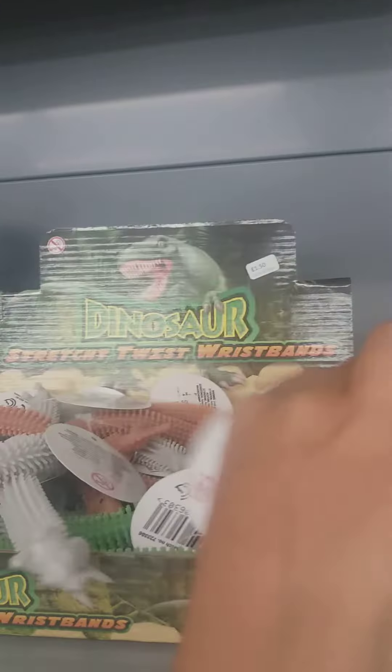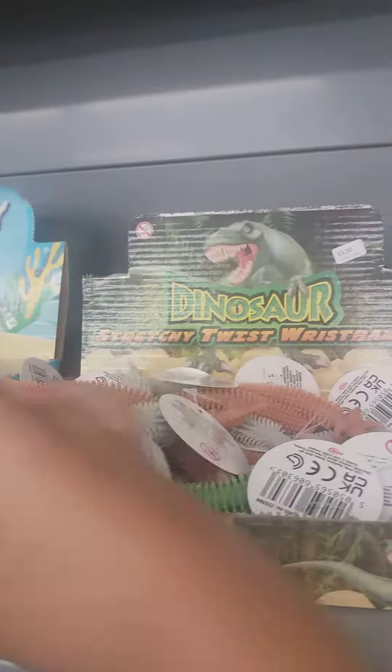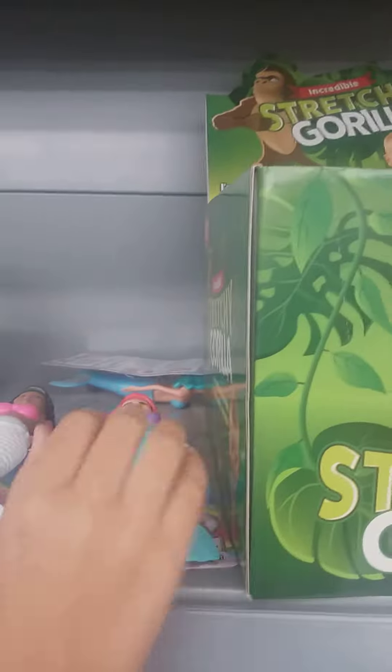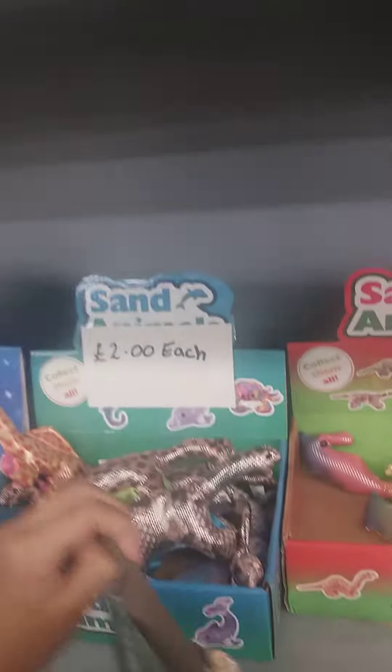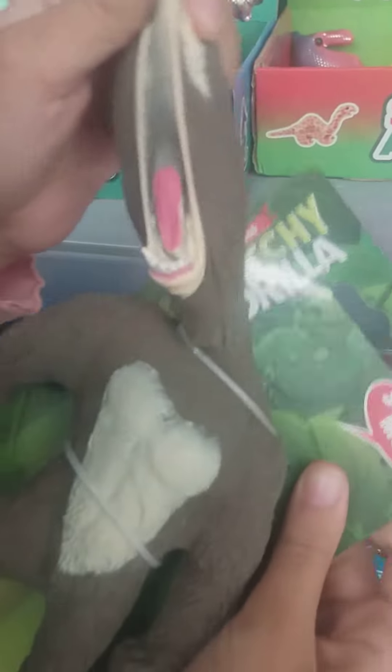I found these monkey noodles. Let's bring them down here. Oh they're so stretchy, they're so stretchy! That's so stretchy!